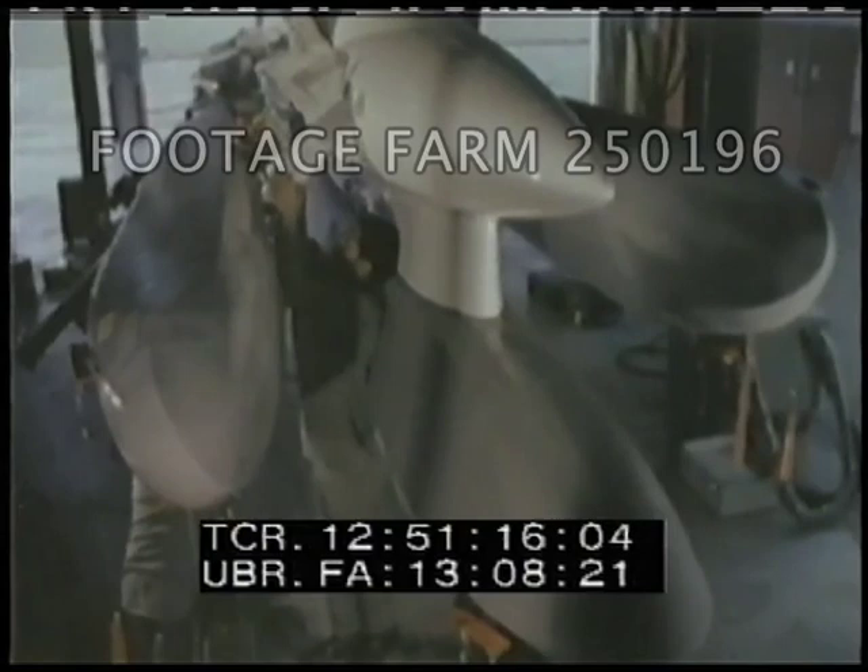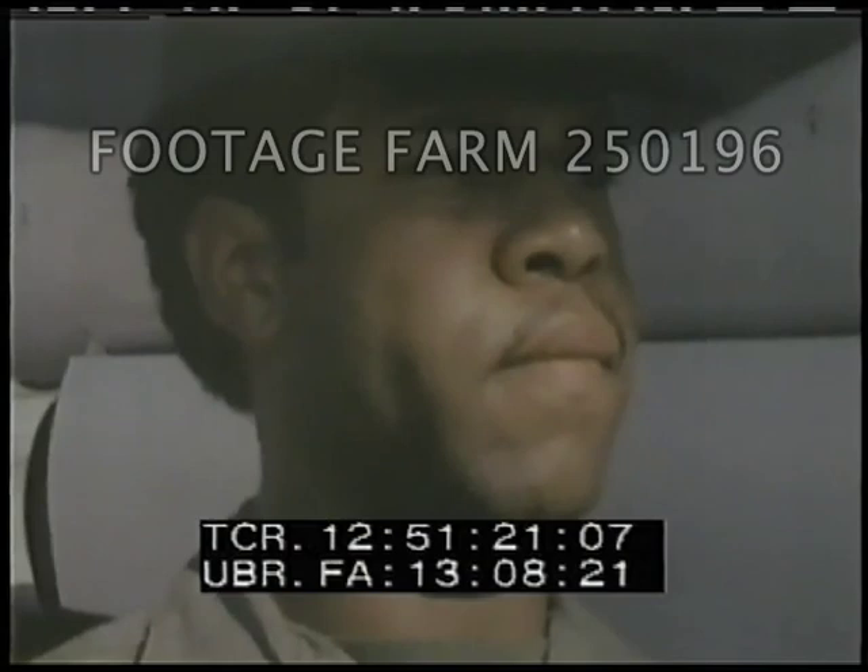The cruise missile posed numerous challenges to Air Force maintenance crews. It required the development of a specialized pylon which carries six cruise missiles. A remotely controlled trailer was also developed to lift, support, and load the pylon-missile combination — a total of 24,000 pounds.